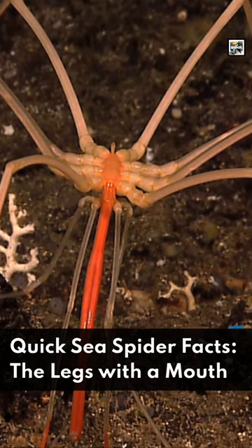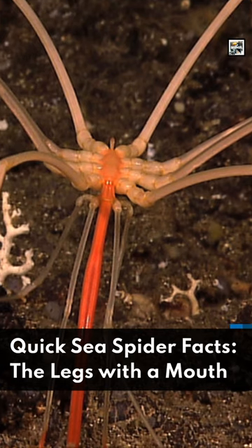Welcome to Animal A Day. Quick Sea Spider Facts: The legs with a mouth.